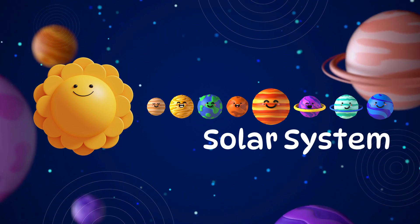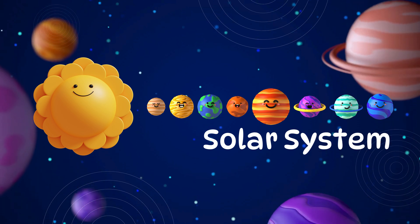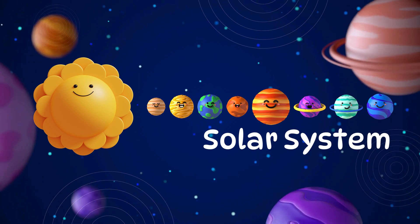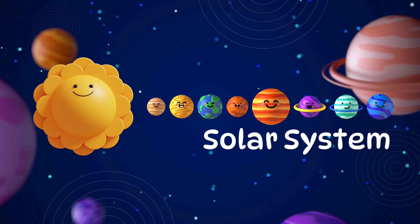The solar system is a big space family made up of the sun, eight planets, moons, and more. The sun keeps all the planets moving around it. It teaches us how space works.